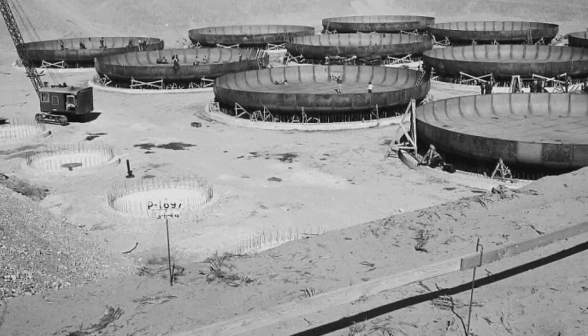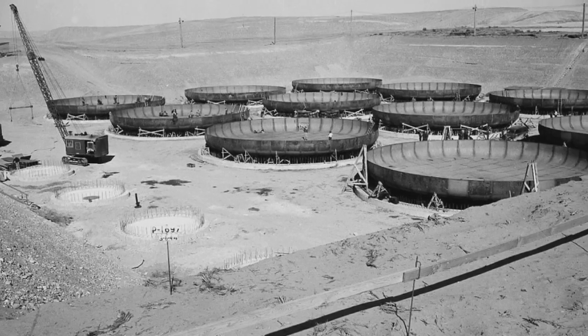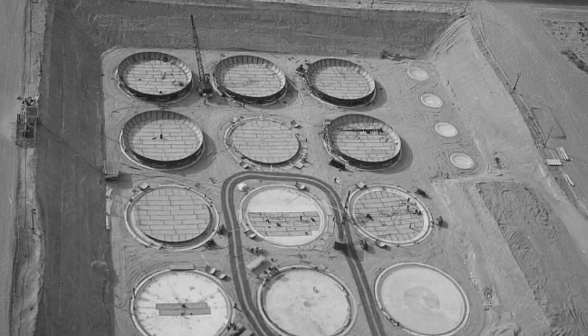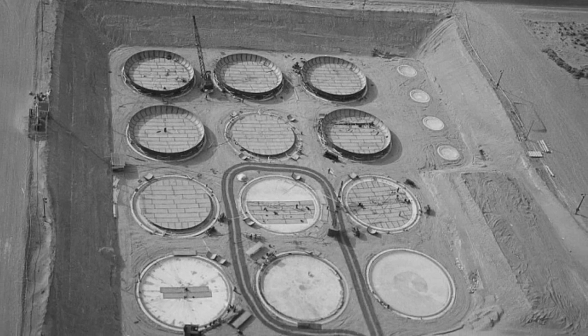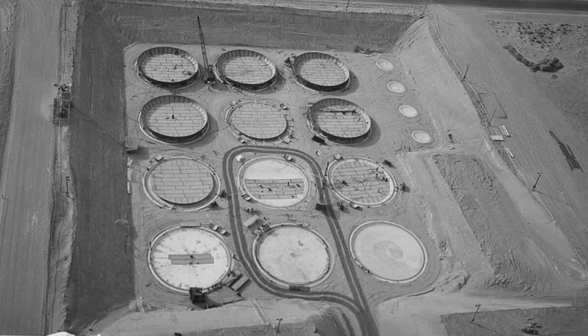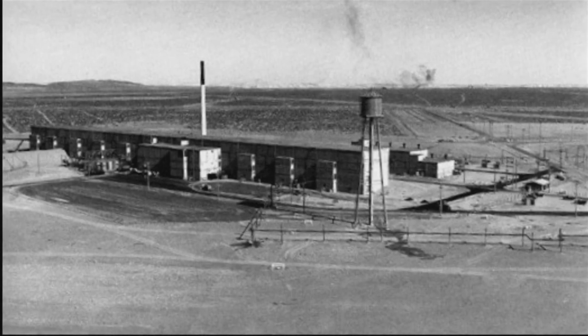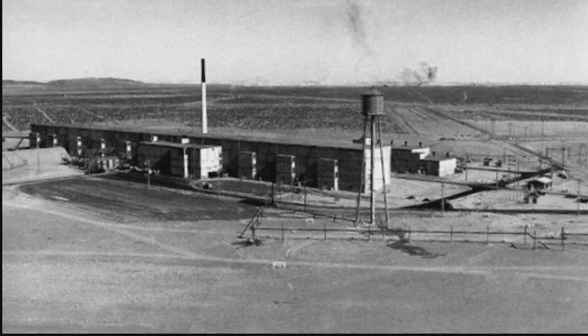We had to put air coolers on top of them because the heat would cause evaporation. The vapor would come up and we would condense it into liquid so it would go back down. It would have taken another building, like a 221 building, to do it.